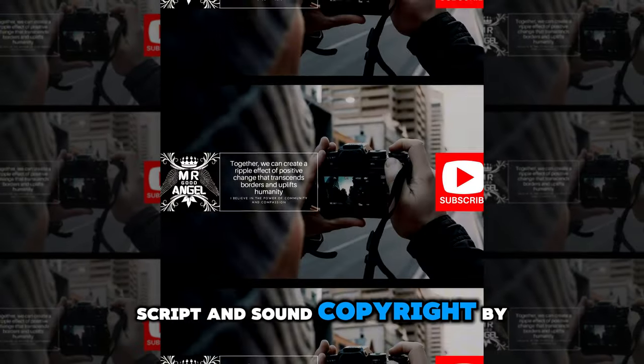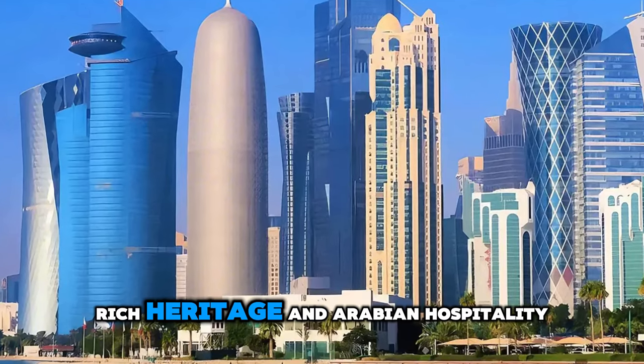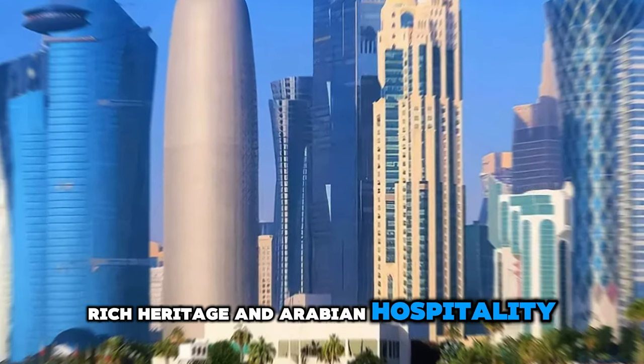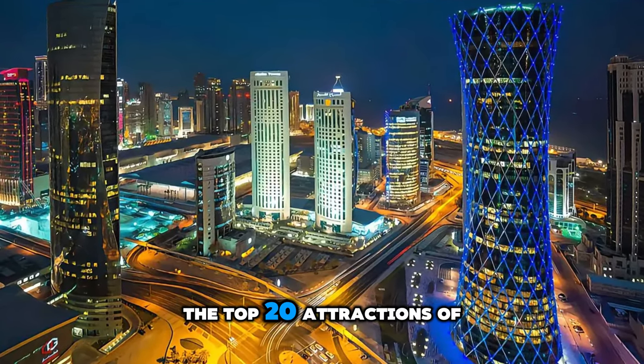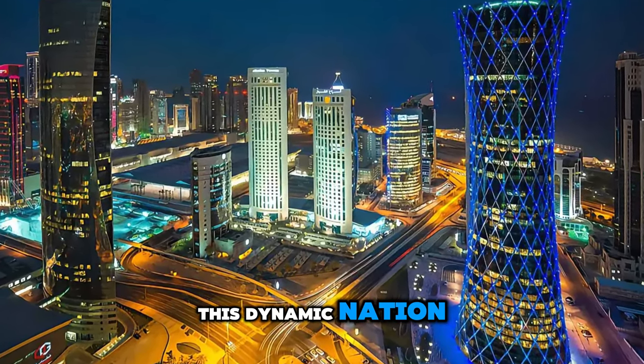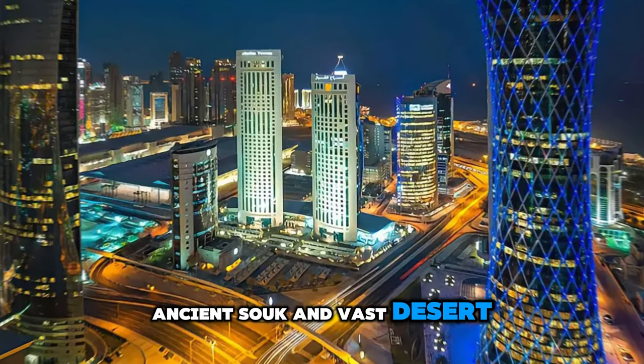Script and sound copyright by Mr. Good Angel. Welcome to Qatar, a land of modern marvels, rich heritage, and Arabian hospitality. Join us as we embark on a journey to explore the top 20 attractions of this dynamic nation, where futuristic skyscrapers, ancient souks, and vast desert landscapes await.